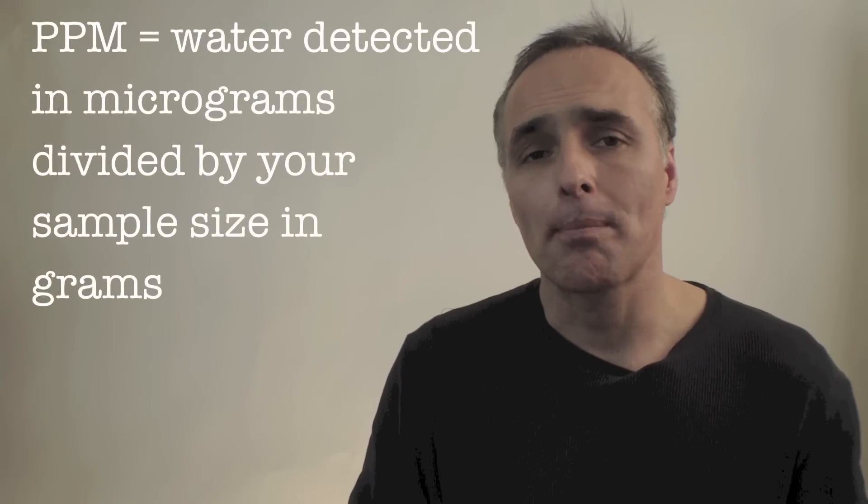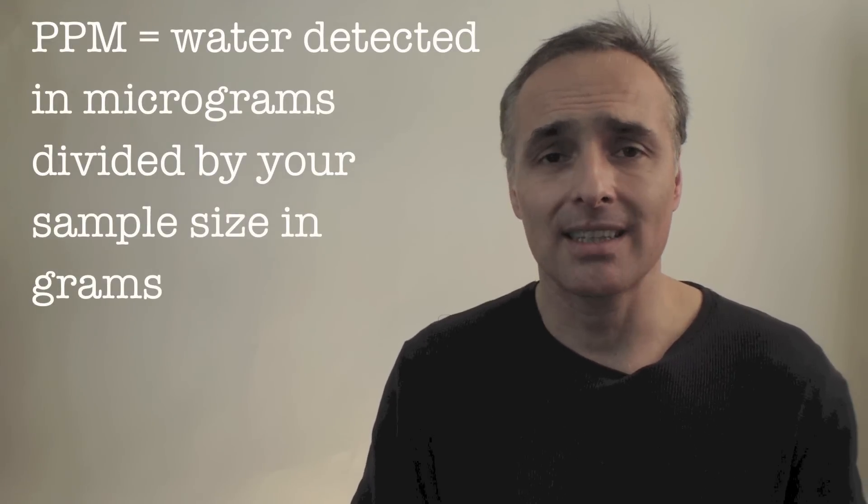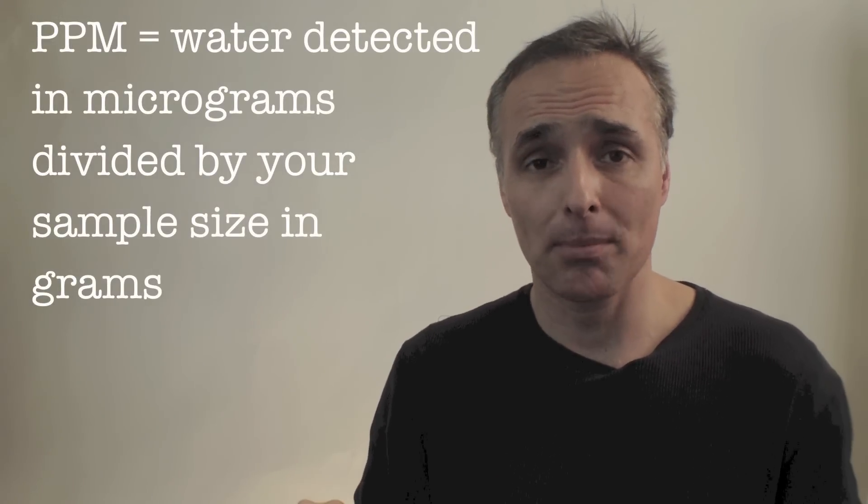If you ever use the formula — parts per million equals water detected in micrograms divided by sample size in grams — that's a great ratio to use when you're trying to figure out how many parts per million based on the size of your sample and how much water you're finding. These are the numbers; it's kind of nice to know what they mean, and I hope this has been helpful. Thank you.